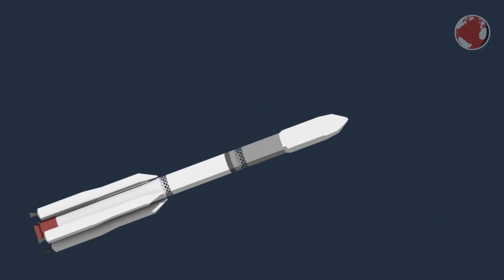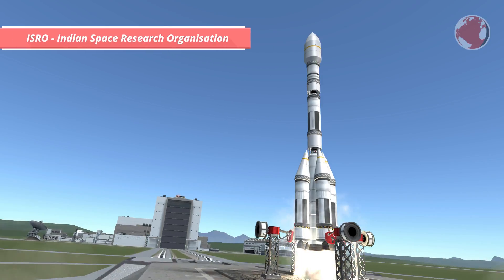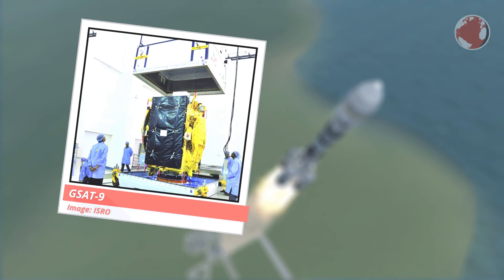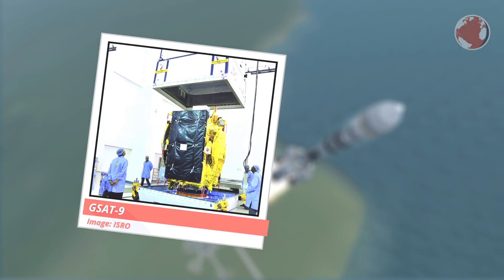The payload behind the fairing is GSAT-9, with a mass of 2.3 tons. As I speak, there are no exact launch details published, but ISRO usually does a great job and I'm sure they will release all necessary details after I'm done with the voiceover. The destination is no secret since GSAT-9 will be placed in a geosynchronous slot somewhere above India.